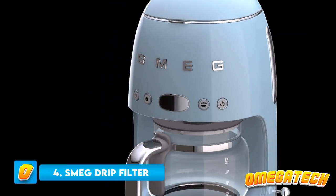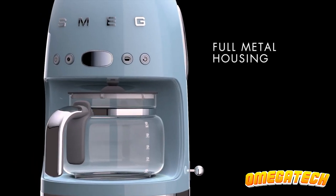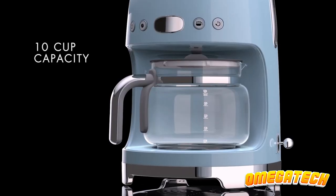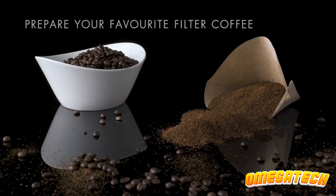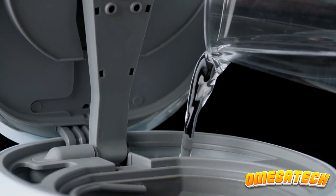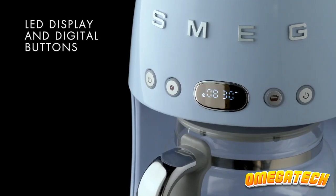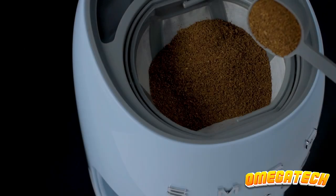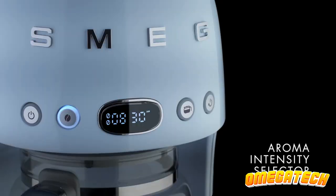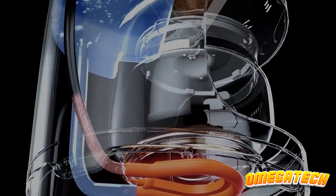Number 4: Smeg Drip Filter Coffee Machine. The Smeg Drip Filter Coffee Machine is among the best if you enjoy drip coffee. On those extra sleepy mornings, you can keep coming back for more coffee because it can make multiple cups at once and keep coffee warm for 40 minutes. You can set the timer on this machine so that it begins brewing your coffee before you even get out of bed — we think waking up to the aroma of freshly brewed coffee is the height of convenience. It has Smeg's distinctive retro finish, is offered in a variety of colors, and has a 2 and 4 cup setting so you don't always need to make a full carafe.